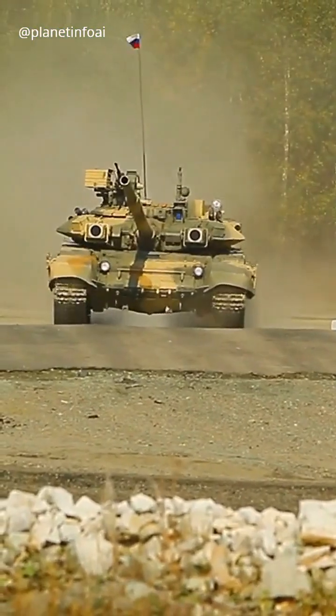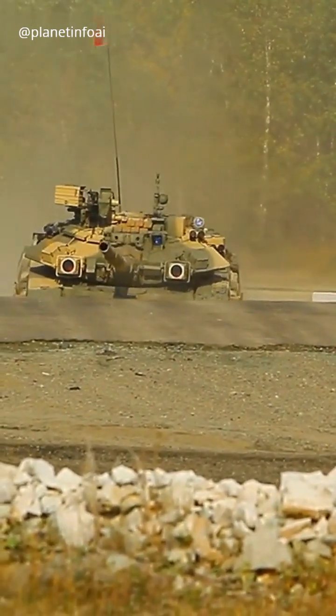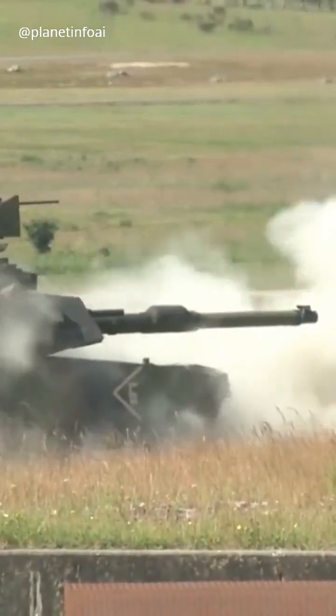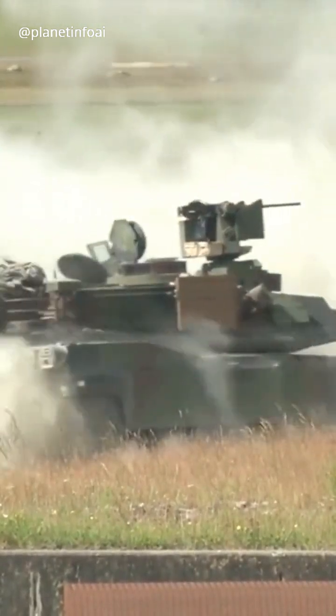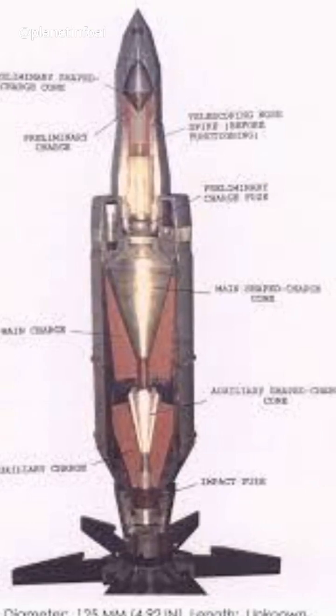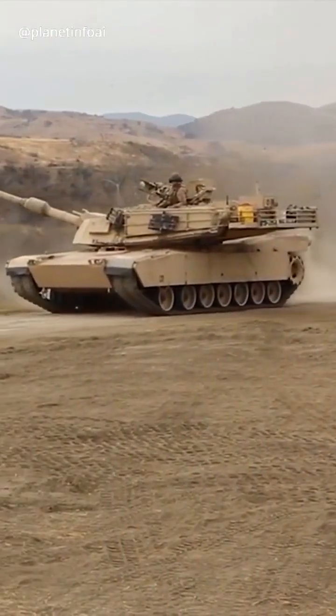With smoothbore barrels, projectiles can reach insane speeds — up to 1,900 meters per second. This high velocity gives them better armor penetration and accuracy. Plus, the lack of spin means no issues with HEAT rounds that rely on a copper jet to melt through armor. Smoothbores let that jet form properly, making them ideal for modern tanks.